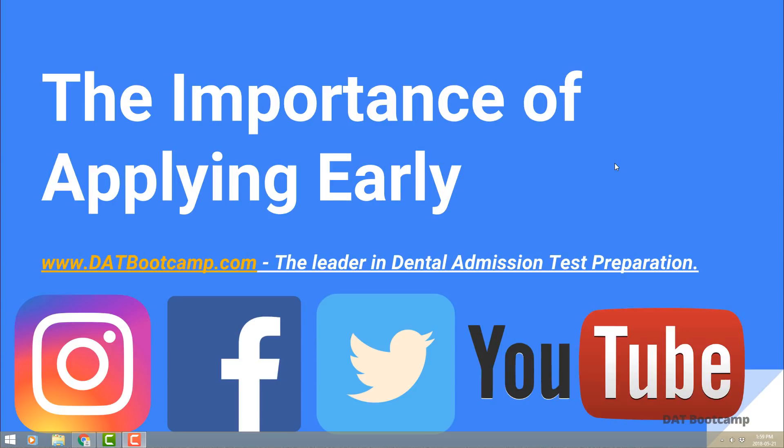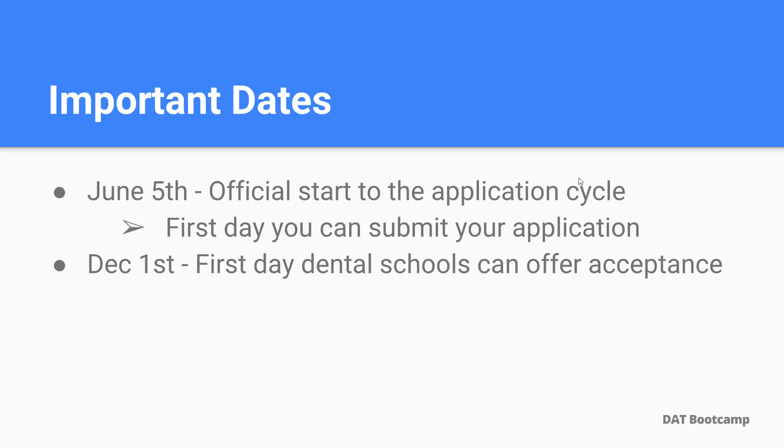What's up bootcampers! In today's presentation I want to talk to you about the importance of applying early and sort of explain how the whole process works out. Let's get right into it. So the first thing I want to talk to you about is a couple of important dates that you should mark down on your calendar.